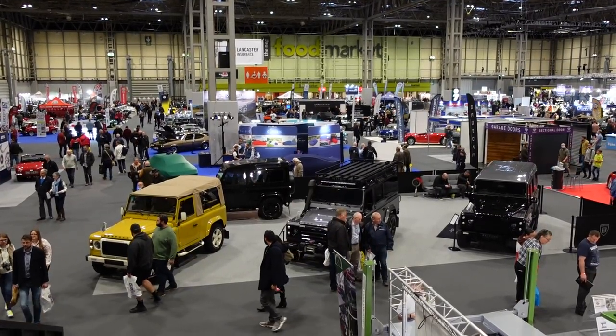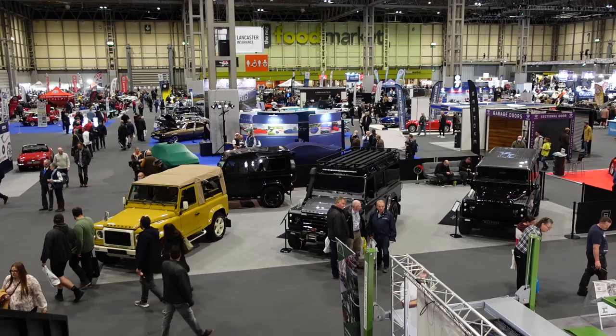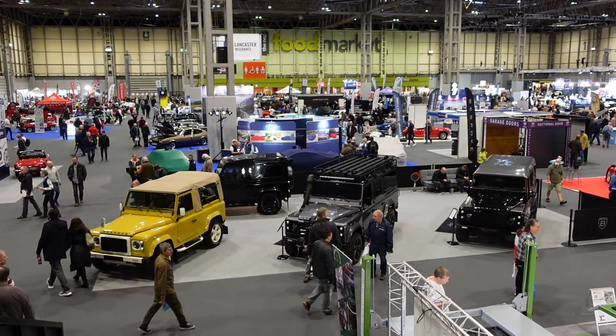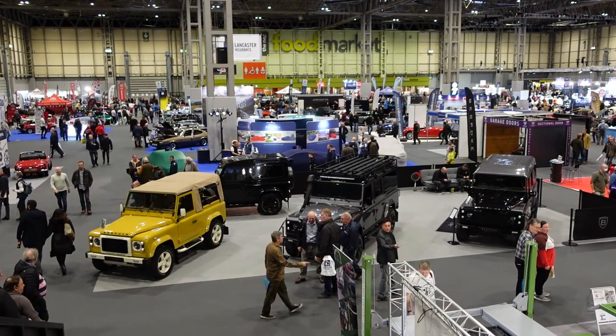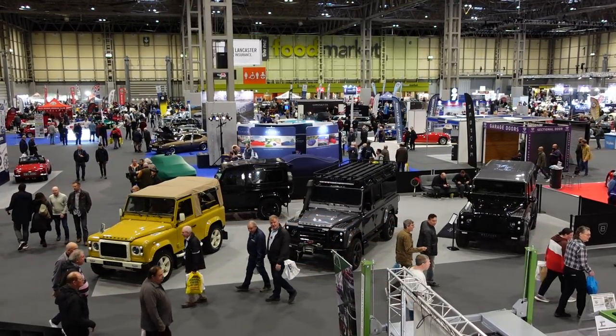Today on TwinCam, part two of our look around the Lancaster Insurance Classic Motor Show at the NEC in Birmingham. Last time we looked around halls four and eight, and if you didn't catch that one, I'll put a card in the corner and a link in the description so you can catch up before we start exploring the rest of the show.